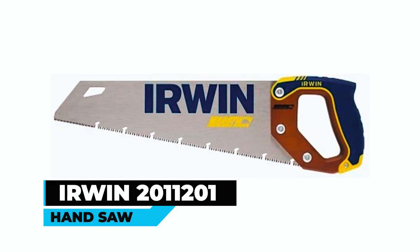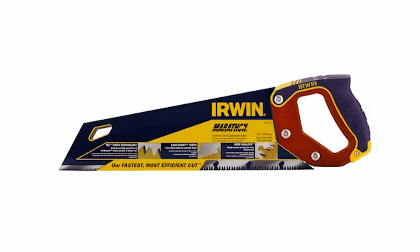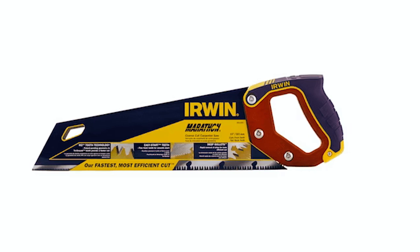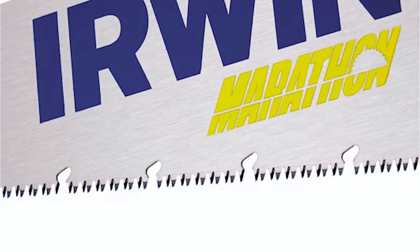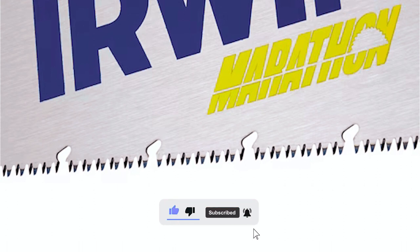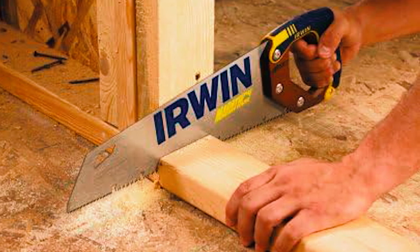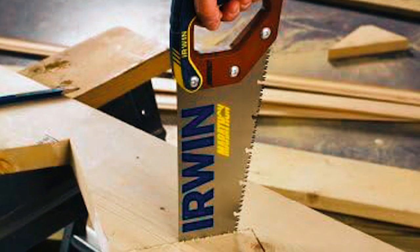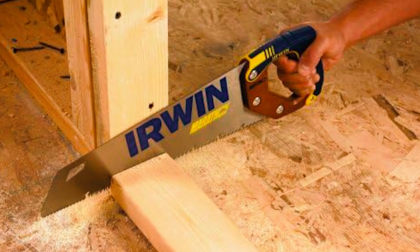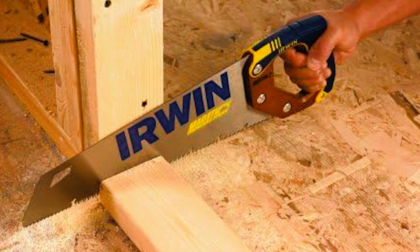The IRWIN 201120 One Hand Saw is a carpenter's essential tool designed for fast, efficient cuts, featuring M2 tooth technology and tri-ground teeth that ensure precision in every use. The tapered pitch nose enhances clearance and stability, while the deep gullets swiftly remove chips. With a thick body blade, this saw provides rigidity and control. The Pro Touch Handle adds comfort and durability to the cutting experience, ideal for various woodworking applications.